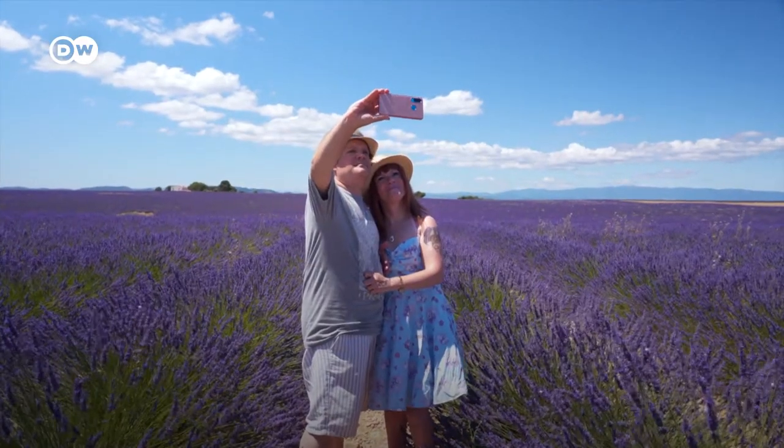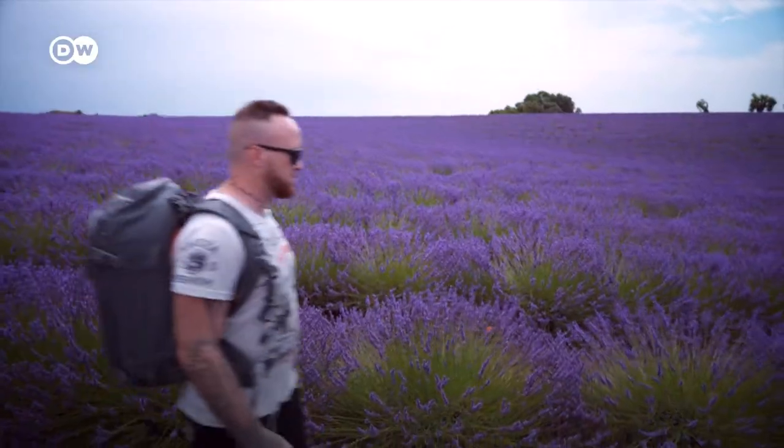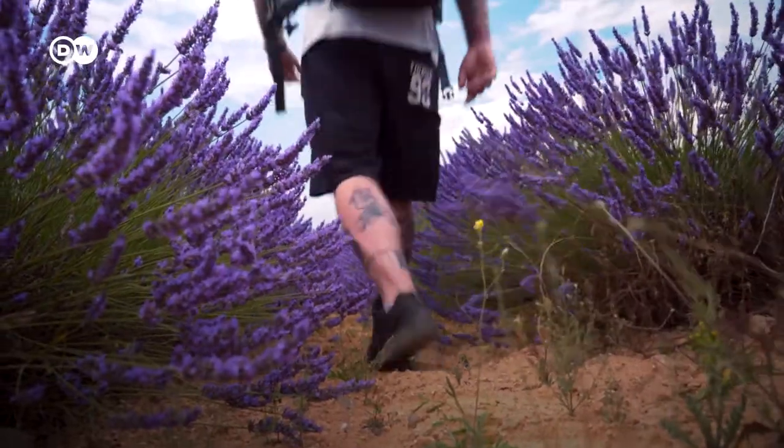Each year, people from around the world visit. Some keep coming back, like landscape photographer Fabio Antonore.